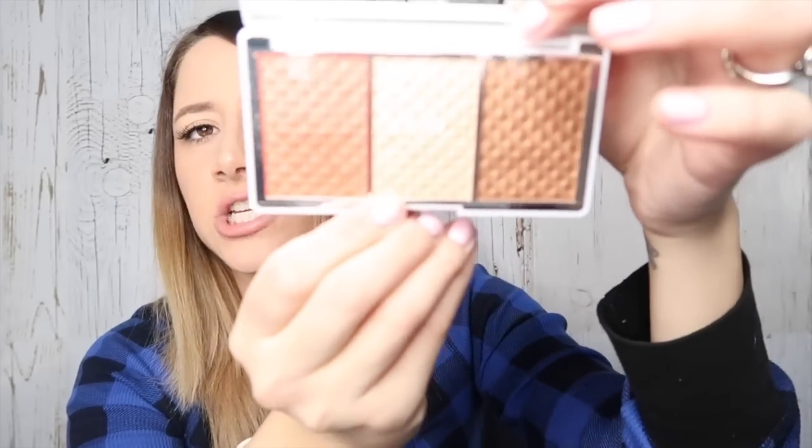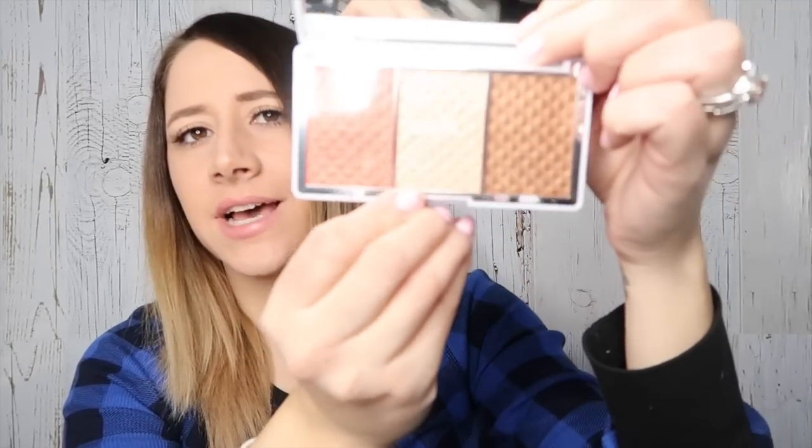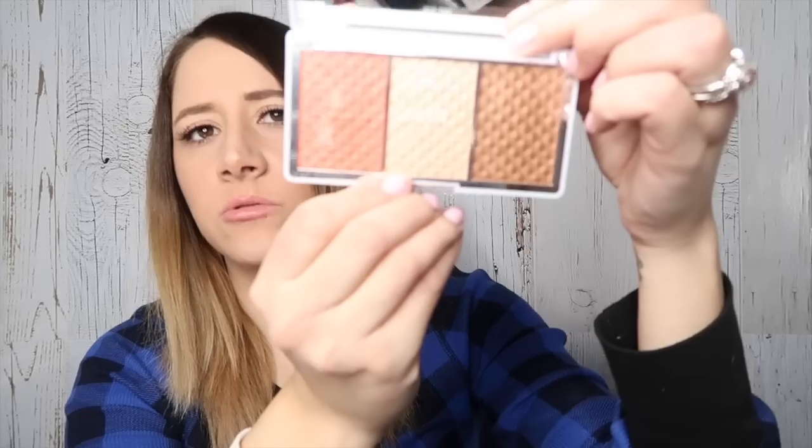Next in the box, we have a palette. This is from Pure Cosmetics. This is the Bronze in Brighton Palette. Retails for $34. It's an on-the-go highlight, bronzer, and blush palette. I like the packaging — very simple. So that blush color is a little much for me, but this highlight color and that bronzer — I like.